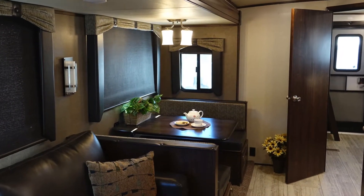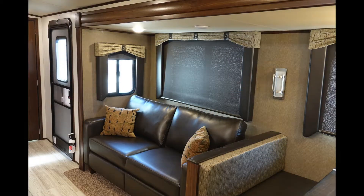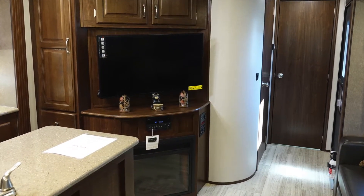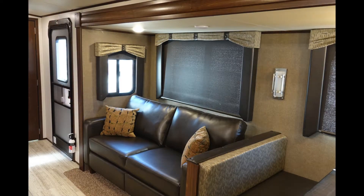In the living area, the Solaire has a dining booth with under-seat storage, a 68-inch tri-fold hide-a-bed sofa, an entertainment center with 39-inch Jensen LED TV, and an electric fireplace. The living area also includes LED lighting and roller nightshades.